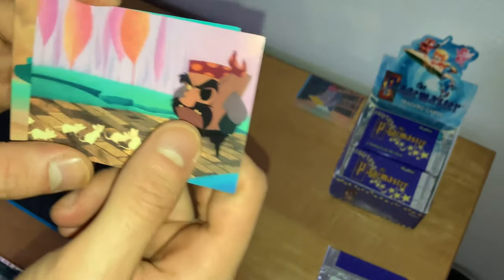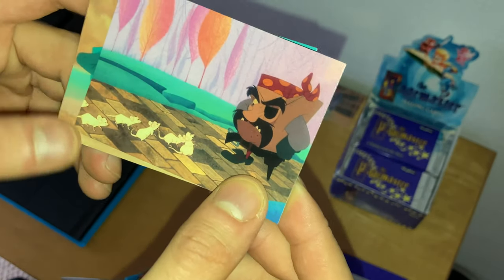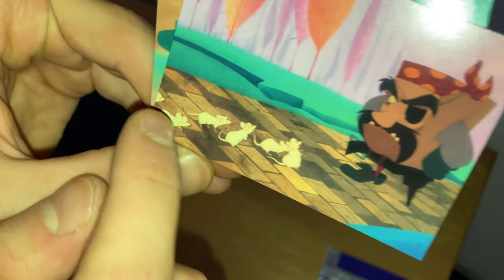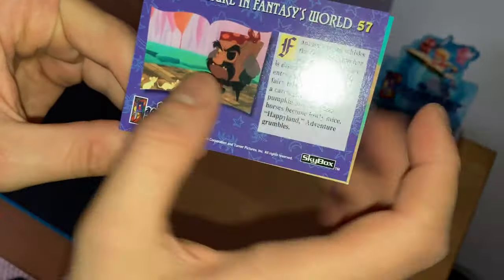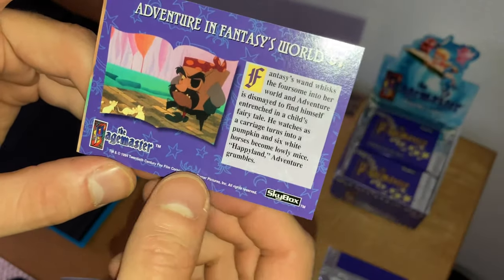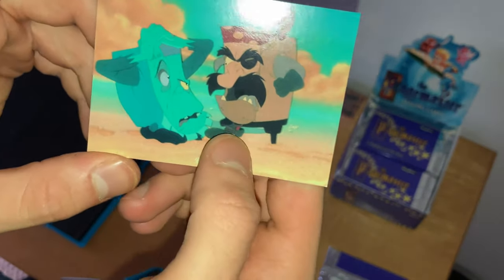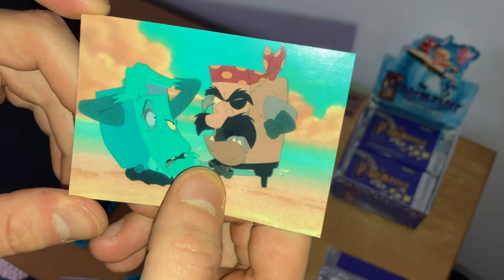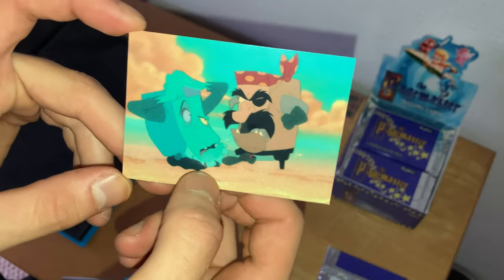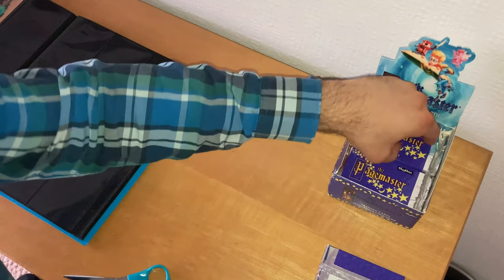Next card — Adventure on a path coming across six mice. Card number 57, 'Adventure in Fantasy's World.' The final card in the pack: Adventure is angry at Horror, having an argument saying 'You'll never be like me, you'll never be Adventure.' Horror wants a happy ending because Horror has sad endings in books and horror movies, which are only suitable for adults. And now let's go over to the next pack.